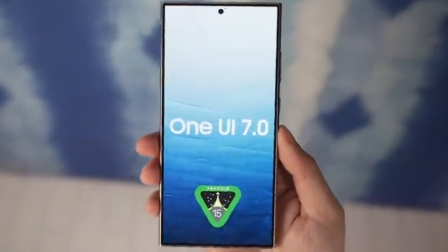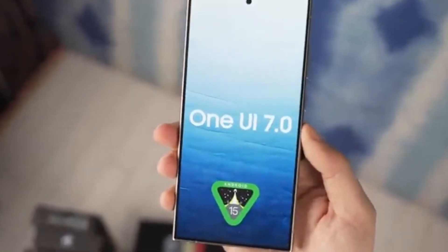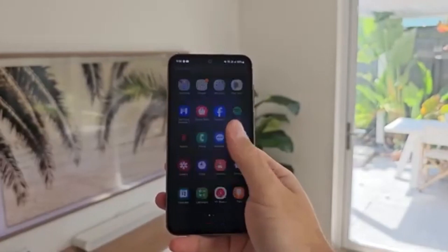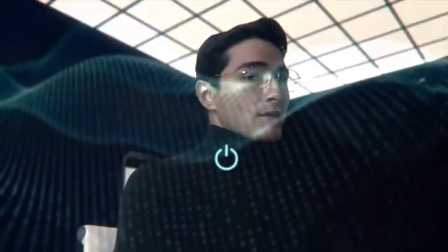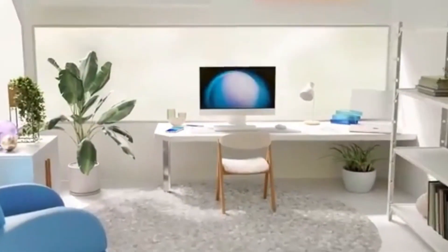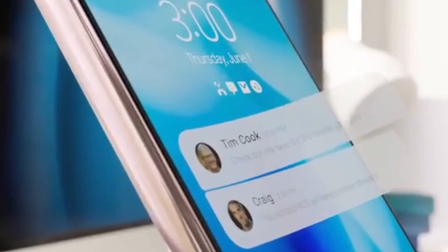First up, let's talk about the start date. According to trusted sources, including well-known journalist and leaker Max Jamber, the One UI 7 beta program is set to kick off on Monday, July 29. This is a big deal because it means Galaxy owners can soon start testing out the new software before its official release later this year. If you're excited to get your hands on One UI 7 early, mark your calendars.